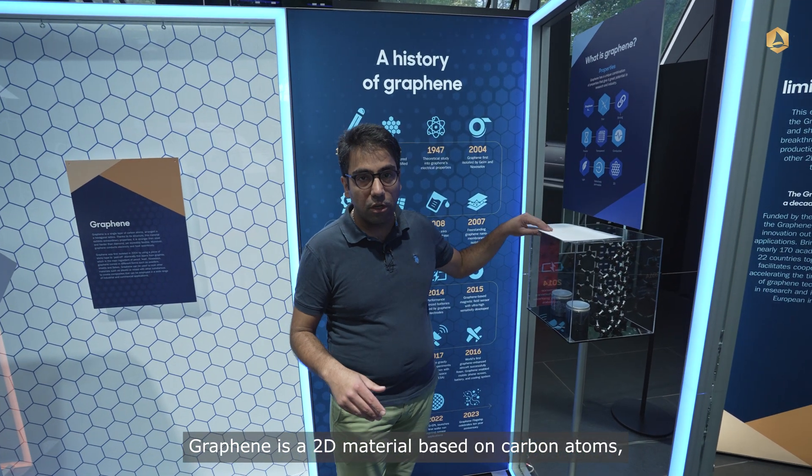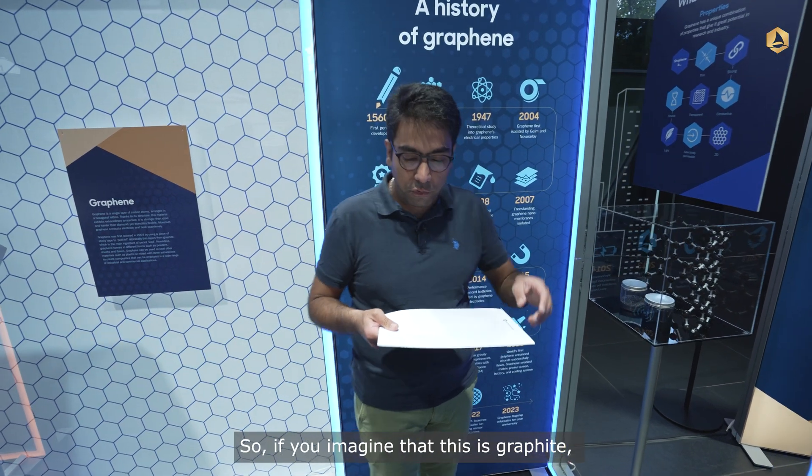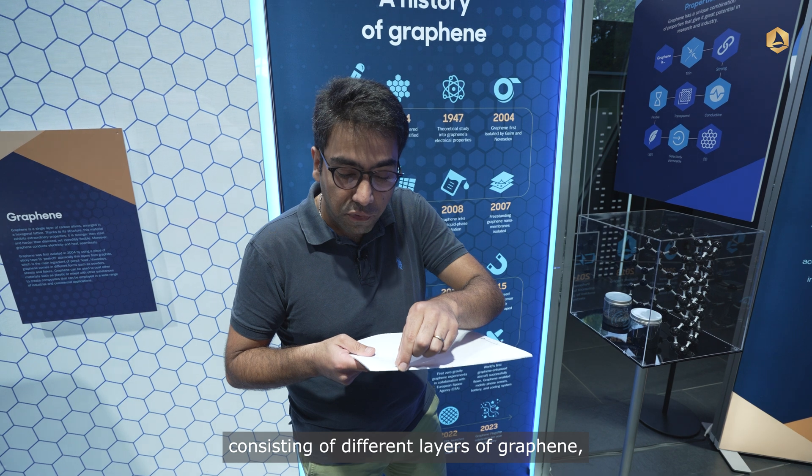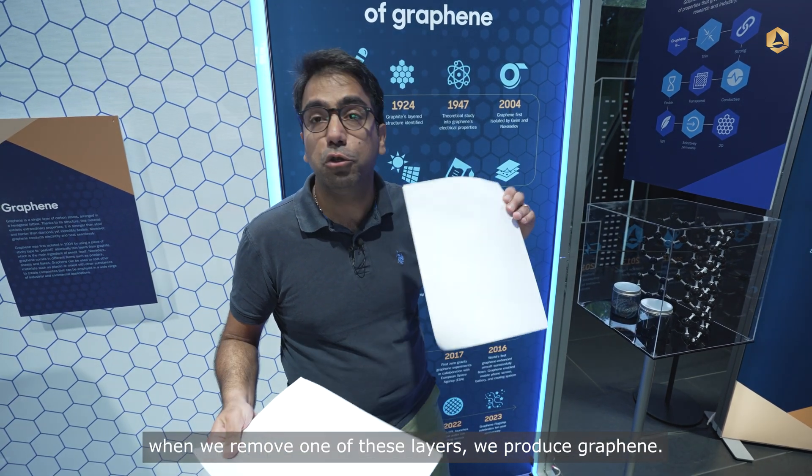Graphene is a two-dimensional material based on carbon atoms, and it's produced from graphite. If you imagine that graphite consists of different layers of graphene, when we remove one of these layers, we produce graphene.